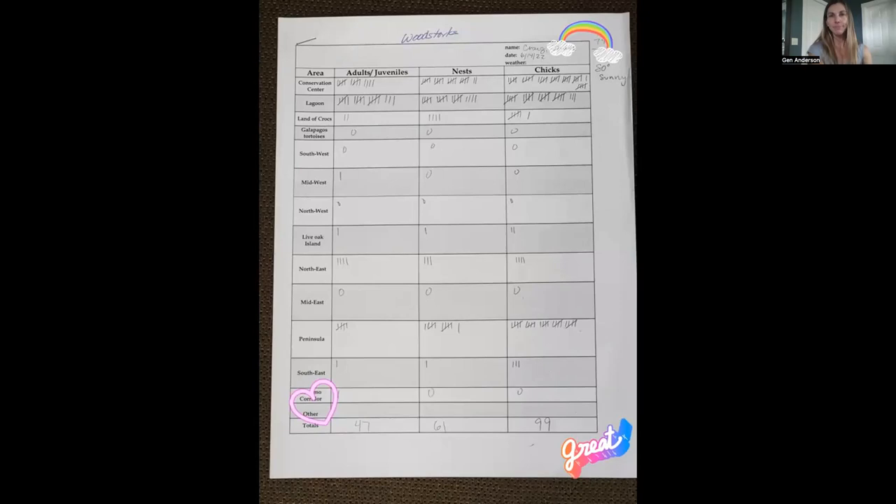This is one of our data collection sheets — super old-school tallies, works really great. We have it broken down into different areas, mostly because it helps with tallying. There have been some years where we also tallied what tree species the birds were nesting in, to get legitimate written documentation. That data helps us select what tree species to provide in the future for nesting.